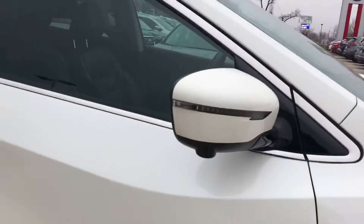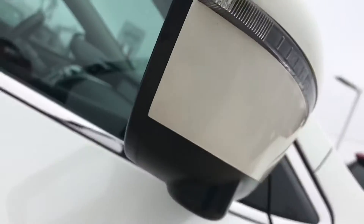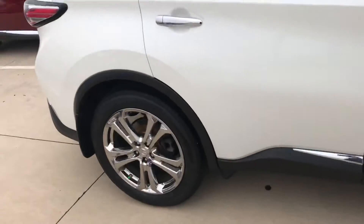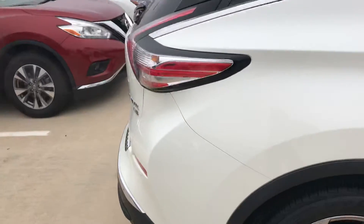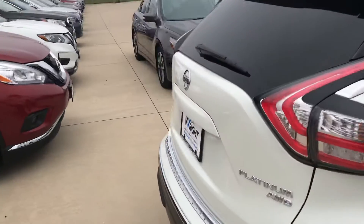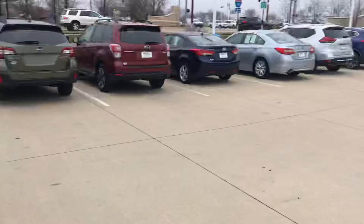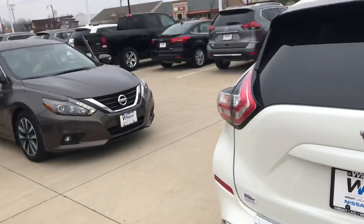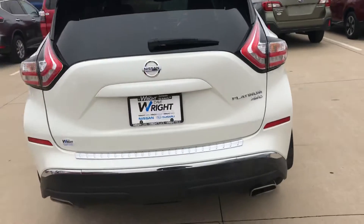This one also has the all-around vehicle monitoring system, which gives you a camera all the way around the vehicle. When you put it in reverse, you're able to see exactly what's around you when you're backing up. With the rear cross-traffic alert sensing 90 feet out in either direction, a car coming at you will actually alert you and let you know so you have time to stop.